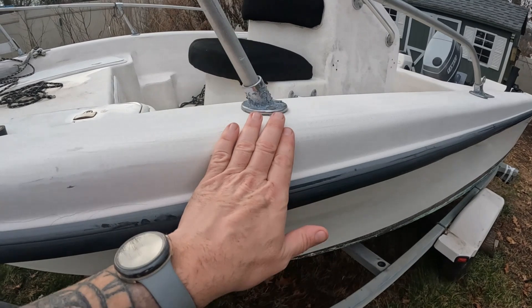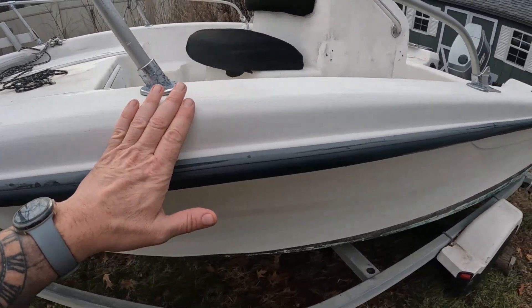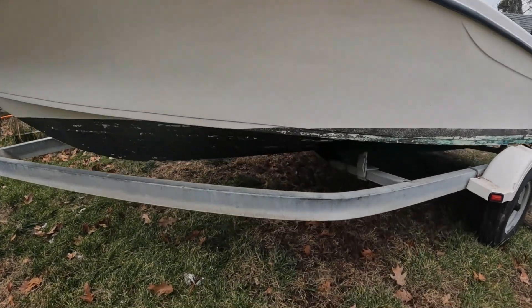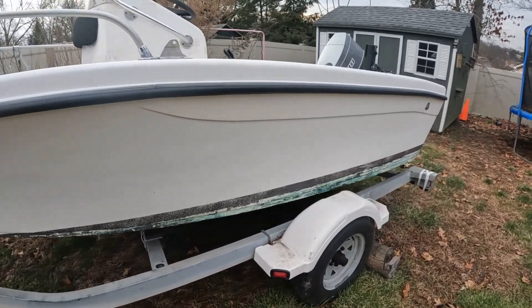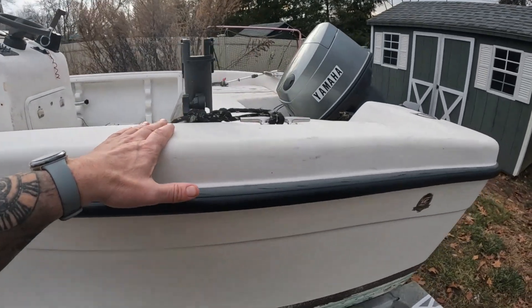As far as the gel coat goes, there are some splits. I'll probably fix all of this because I really want to learn how to do it. Other than that, the hull is in great shape — it's been bottom painted, so we're going to give it a coat of Rustoleum non-ablative.